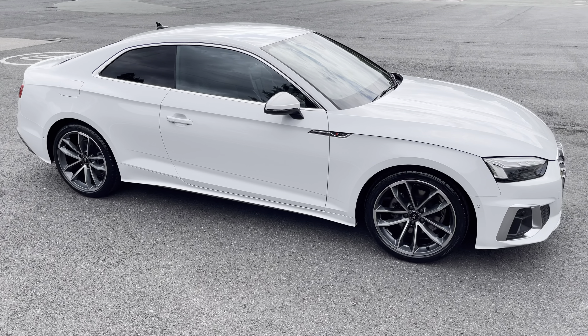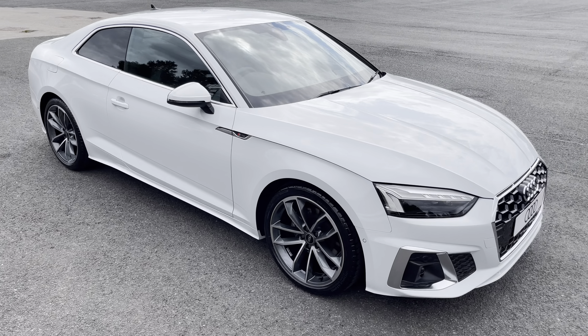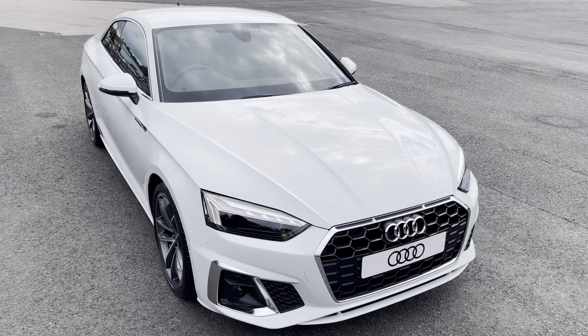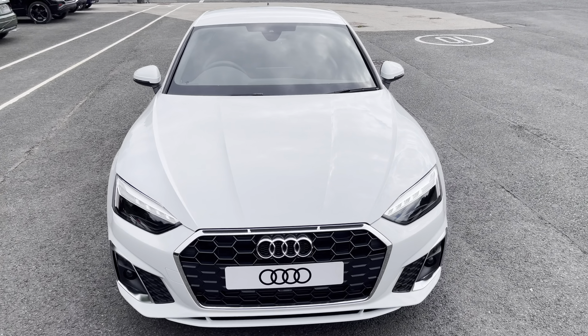This was the walk-around of the brand new Audi A5 Coupe S-Line. For more information, or to arrange a viewing or test drive, please contact us, visit our showroom, or visit our website at swanswaregarages.com. Thank you for watching.